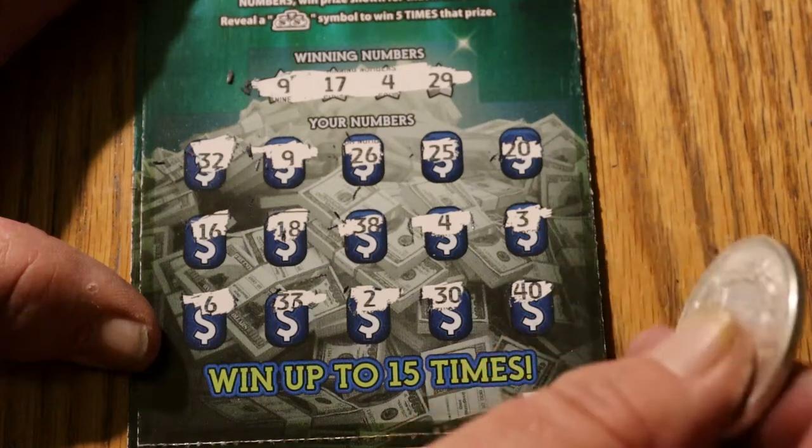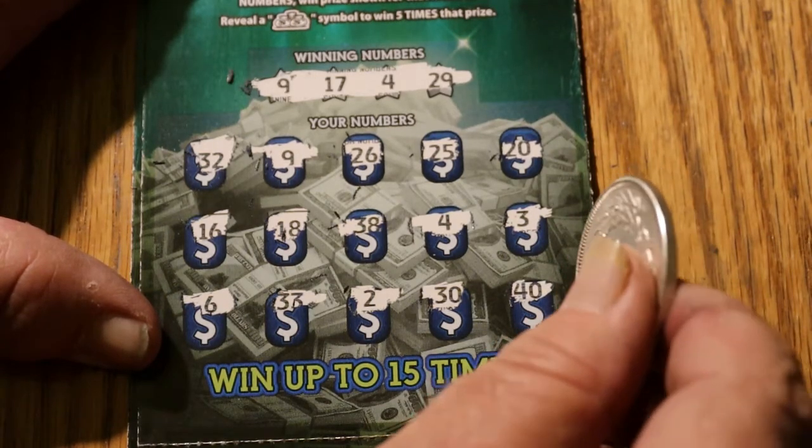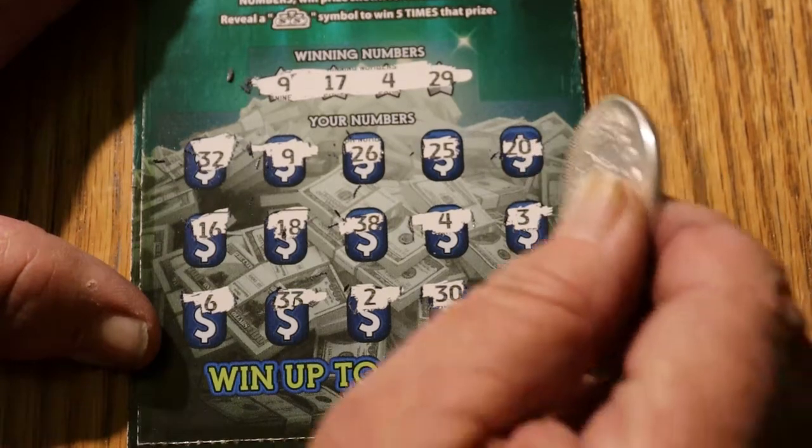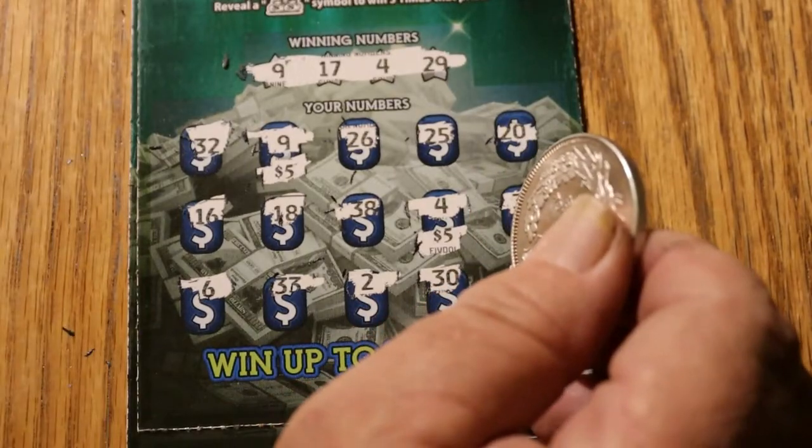So, okay, well this is pretty cool. This is only a $15 session — $5, $5, and $5. So what are we going to get here? 9 and 4 — $5 and $5. We doubled our money on that one.